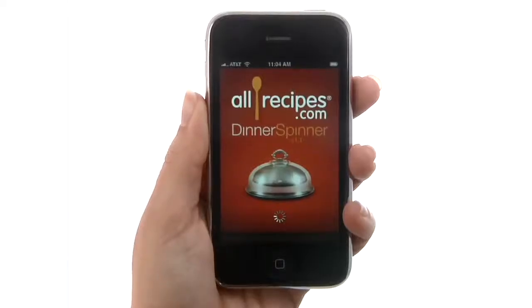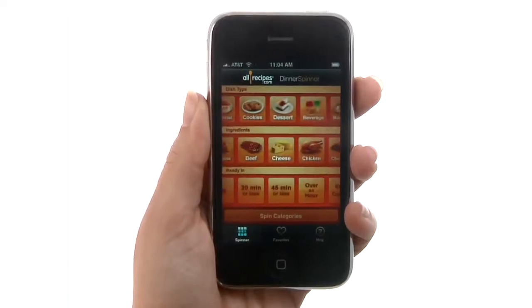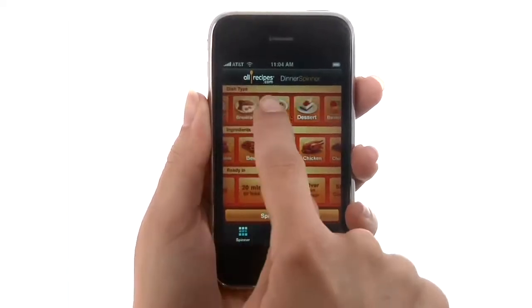Launch the application and you get the dinner spinner right at your fingertips. You have the choice to filter between dish type, ingredients, and how long it will take to prepare.